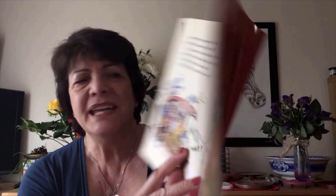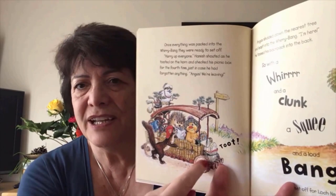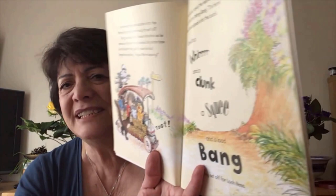And once everything was packed up in the worry-bang, they were ready to set off. The worry-bang is their vehicle that Hamish takes everybody around in. 'Hurry up everyone,' Hamish shouted and tooted on the horn — toot toot — and checked his picnic basket for the fourth time, just in case he'd forgotten anything. 'Angus, we're leaving!' And Angus skidded down the nearest tree and leapt into the worry-bang. And with a hurr, and a clunk, a squee, and a loud bang, they set off for Loch Ness.